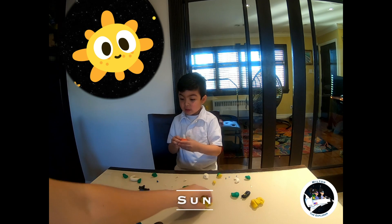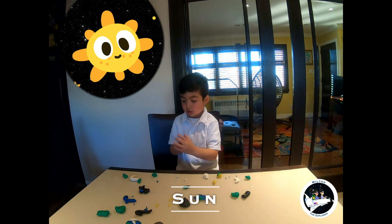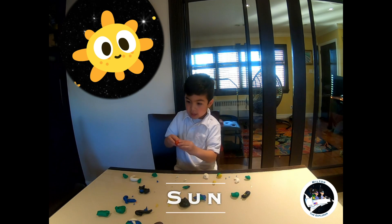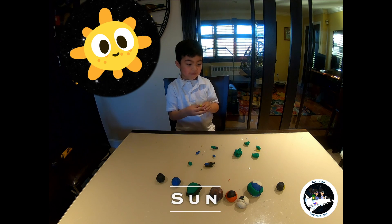The sun is the biggest star in the solar system. The bright sun — the sun takes eight minutes to reach the Earth. That's the sun. The fat sun.